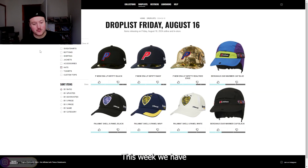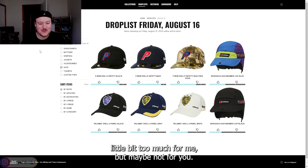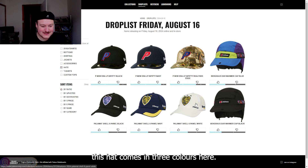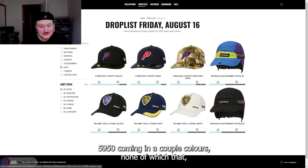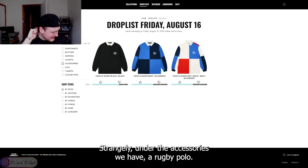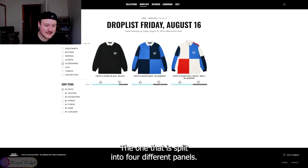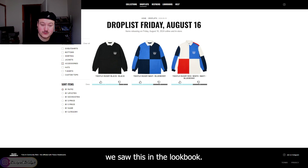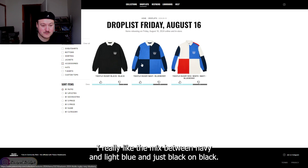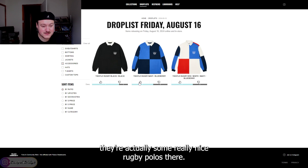This week we have hats that are a little bit too much for me, but maybe not for you. We have the Palomat Shell 6 panel coming in three colors — not doing too much for me. Then we have the New Era LP 5950 coming in a couple of colors, none of which are really sparking my interest. And then we have the Berghaus ear warmer cap, the collaborative cap — still not feeling that either. Strangely, under the accessories we have a rugby polo — the one split into four different panels. We saw this in the lookbook. I didn't think it was half bad in the multi-color, but the other colors are actually a lot more tasteful. I really like the mix between navy and light blue, and just black on black — there are actually some really nice rugby polos there.